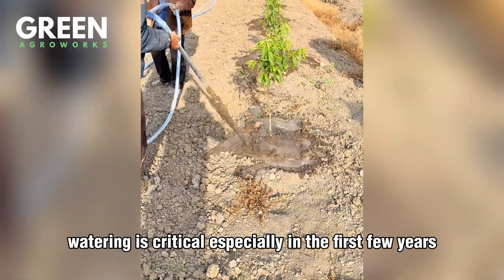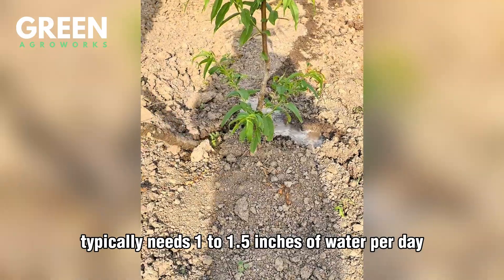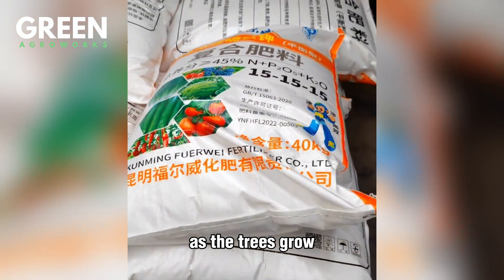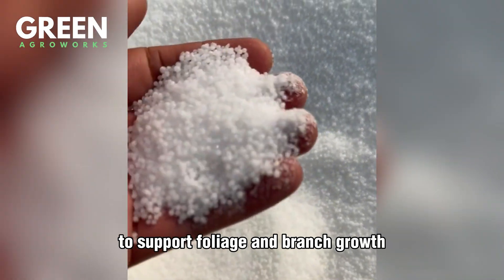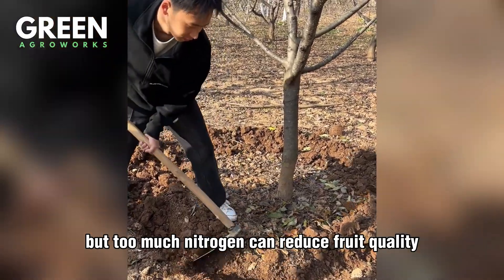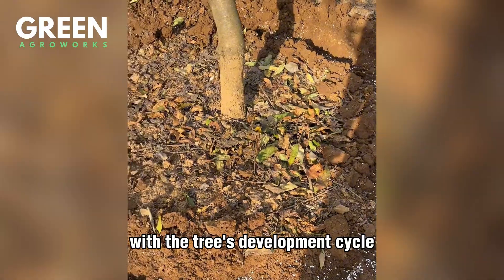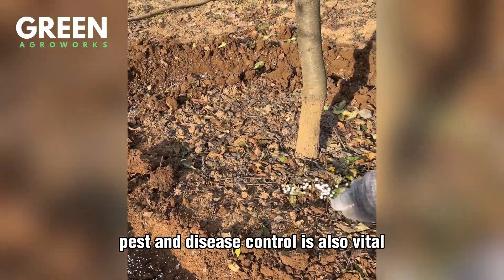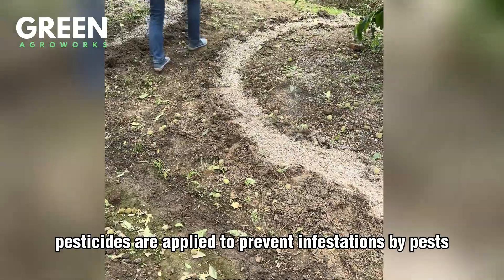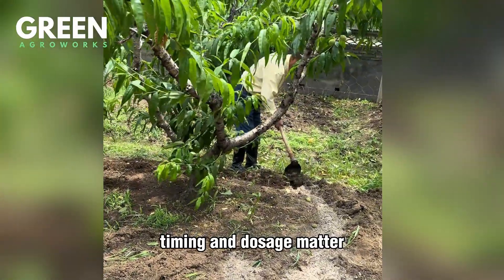Proper spacing isn't just about yield — it helps prevent fungal diseases and encourages strong root development. Watering is critical, especially in the first few years. Each tree typically needs 1 to 1.5 inches of water per day during the growing season. As the trees grow, they're fertilized with nitrogen-rich formulas to support foliage and branch growth, but too much nitrogen can reduce fruit quality, so farmers carefully balance nutrients. Pest and disease control is also vital — in early spring, pesticides are applied to prevent infestations by peach tree borers and aphids.